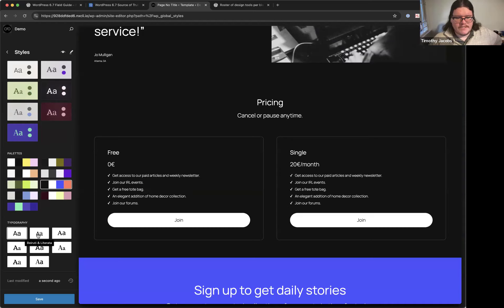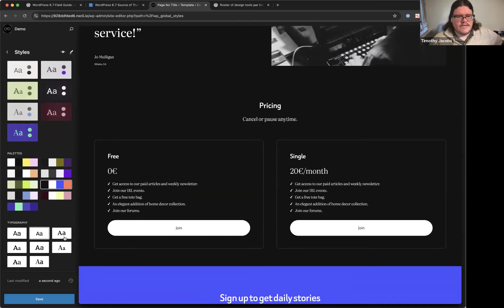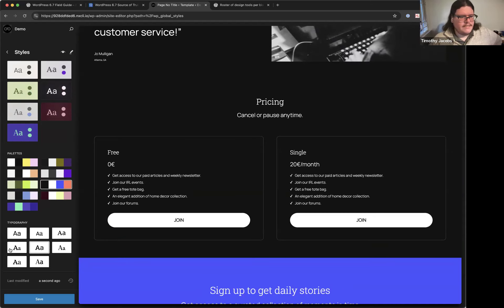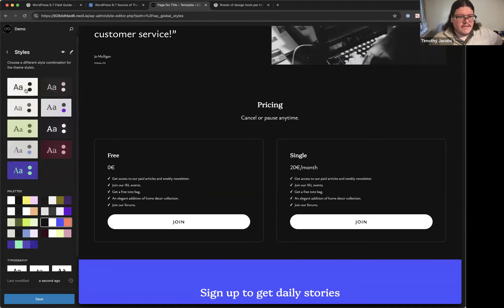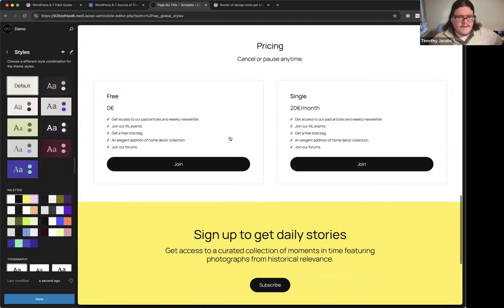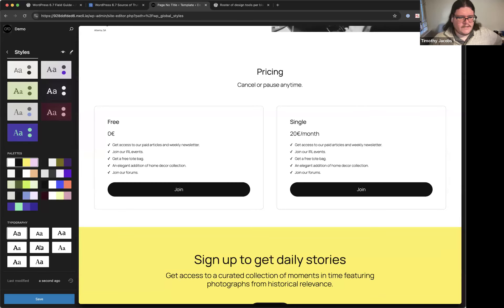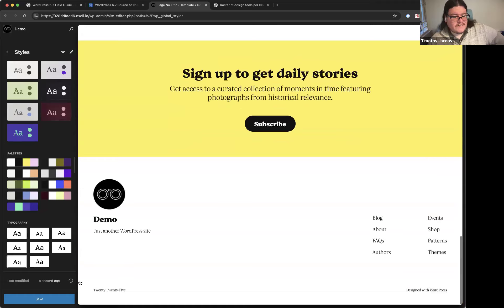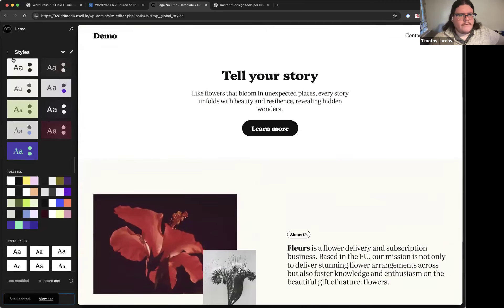There are also typography options using the font library support added in a previous release. Timothy picks a custom font on top of the default palette setup and saves that choice.